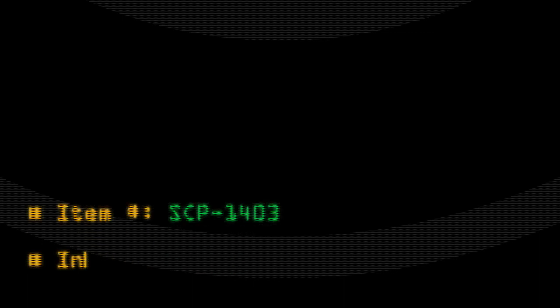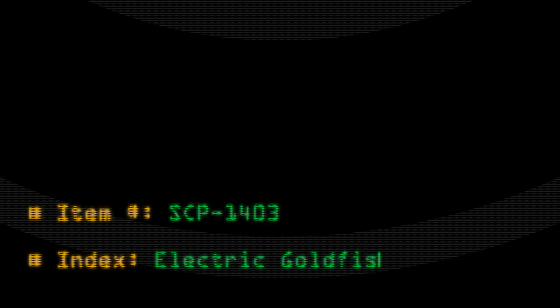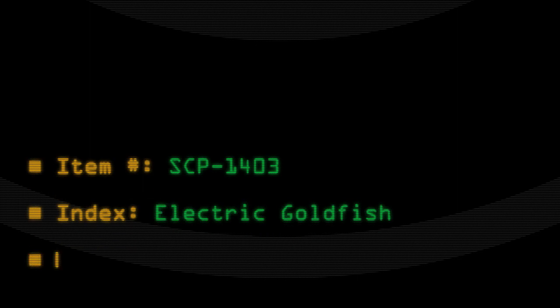Item number SCP-1403 Index. Electric Goldfish. Object Class: